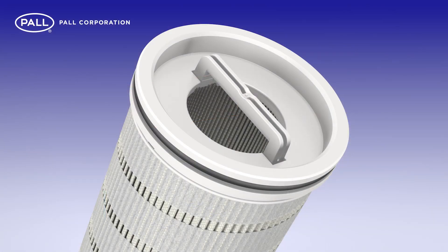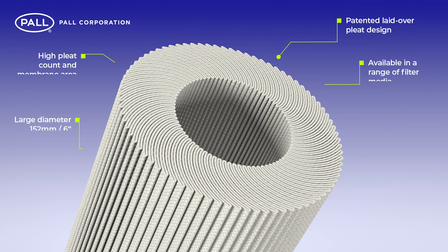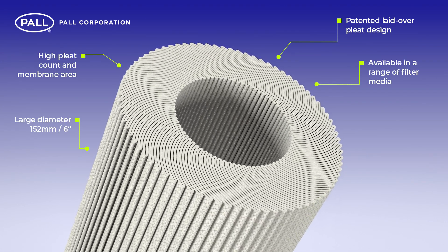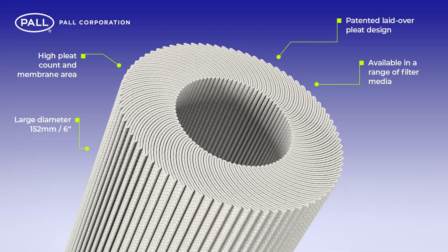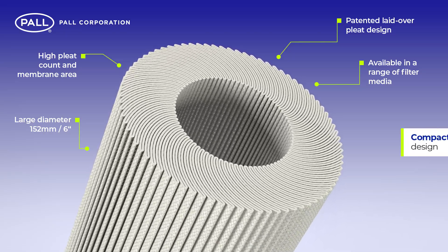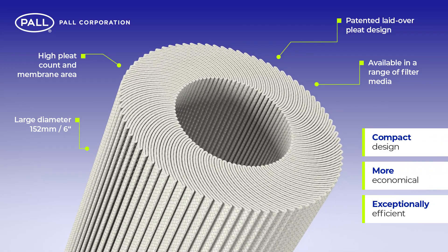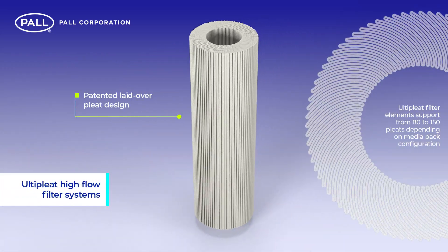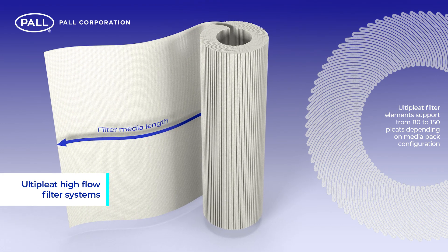Unique to Ulti-Pleat is its patented, laid-over pleat design. The revolutionary crescent-shaped pleat geometry benefits from significant advantages, resulting in a high-performance filter system that is smaller, more economical, and exceptionally efficient. Due to the innovative arrangement of the pleat structure, a greater amount of filter media can be packed into a single cartridge.